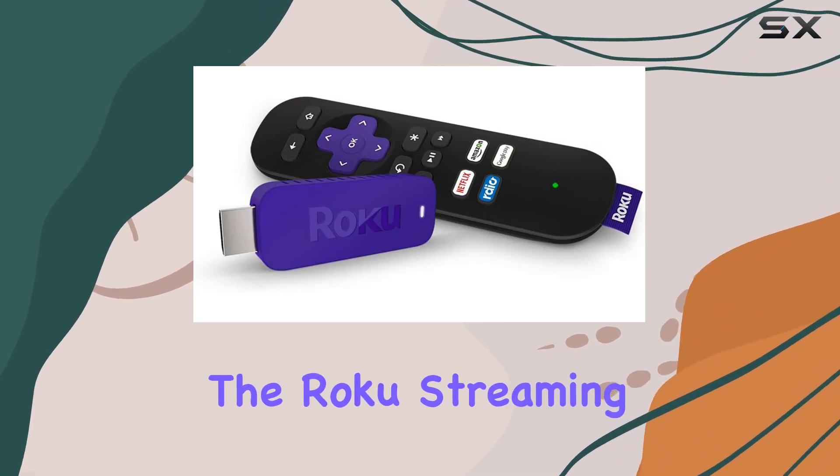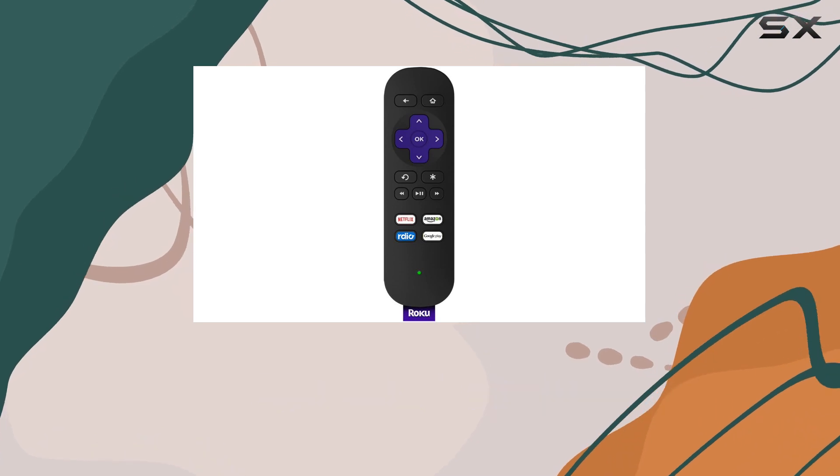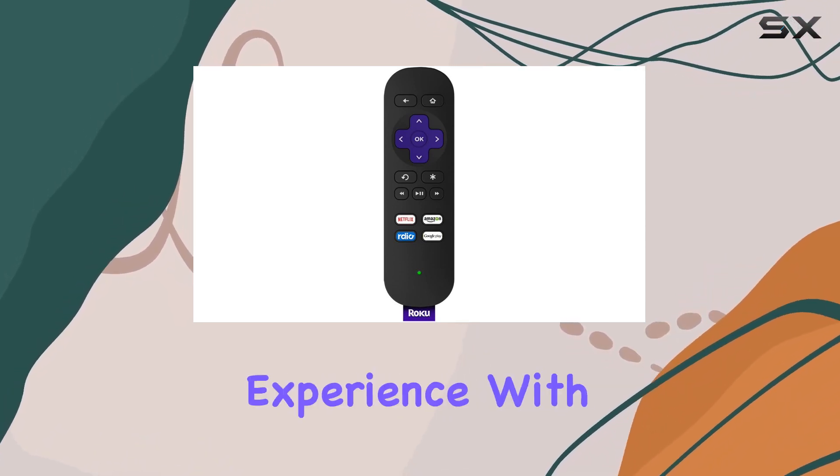Today, we're diving into the Roku Streaming Stick 3500R, the 2014 model that promises an expansive entertainment experience.